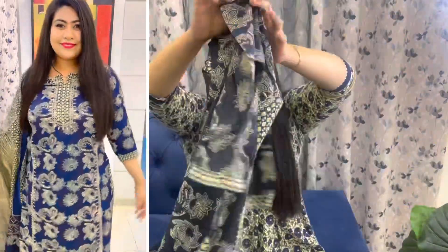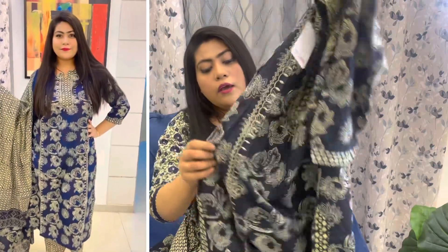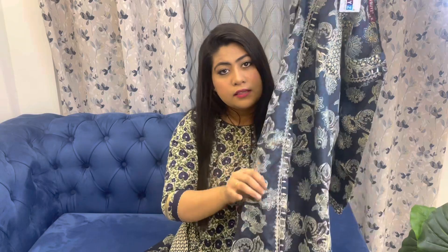The print and embroidery work goes all the way from top to bottom — it looks really beautiful. The same print you see on the front is also on the back. It's a straight fit kurta with cuts on both sides. It has three-fourth length sleeves and is very lightweight fabric, great for summers.